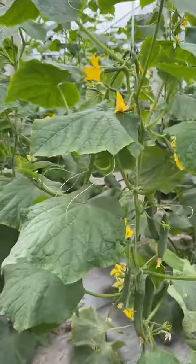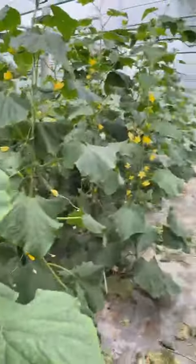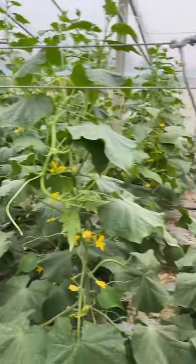So if possible, welcome our customers to visit our field. Now is the best time to check the varieties.